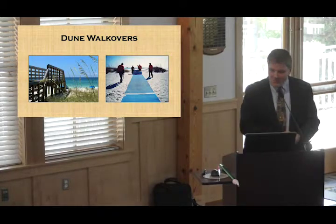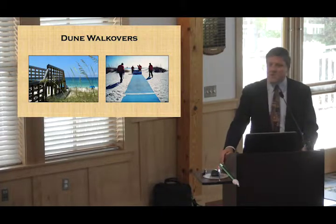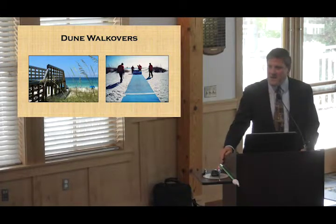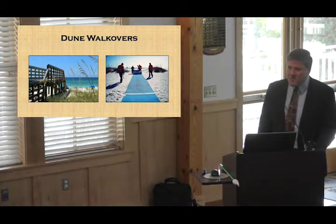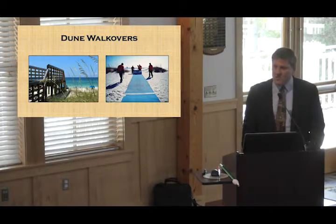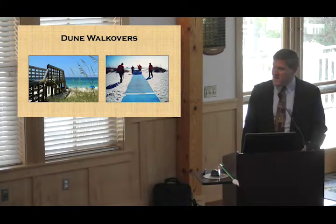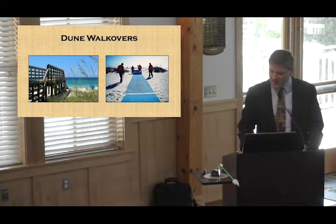Mayor Kingston, members of council, thank you. We wanted to provide some information on what we're seeing, and thoughts on how that relates to some of our ordinances, particularly those involving the consideration of dune walkovers. I'm going to start with a quick overview — you've heard this on a couple of occasions already within the last handful of months — and then turn it over to Sandy to talk about current trends.